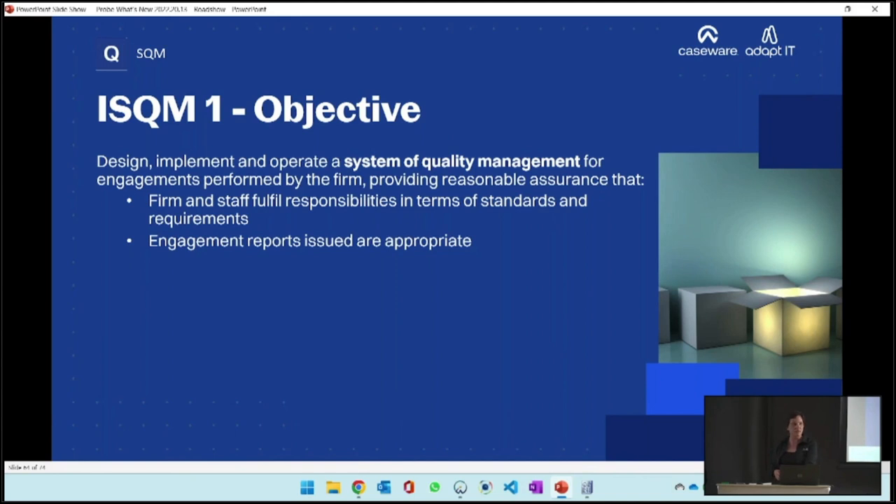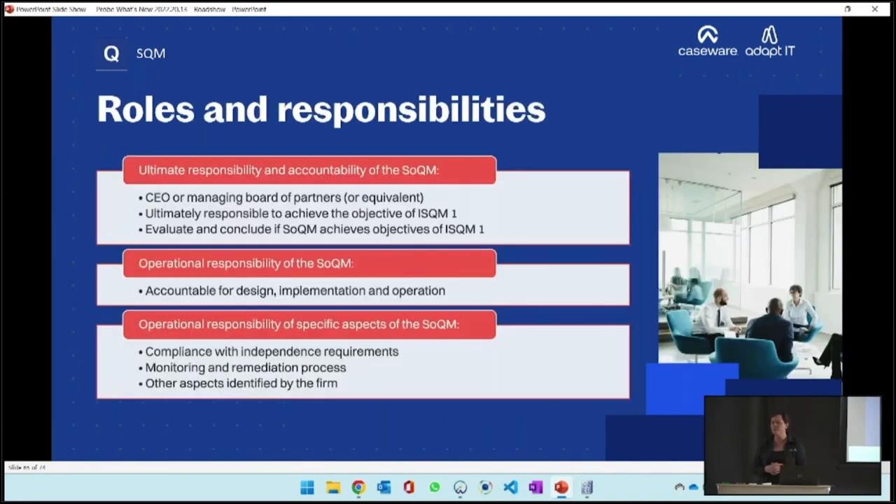In terms of responsibilities, the standard stipulates a minimum of two roles. There's going to have to be a person with ultimate responsibility for complying with that objective - traditionally your CEO or managing partner, or it could be the board of partners. That is the person with ultimate responsibility for achieving the system of quality management objective.